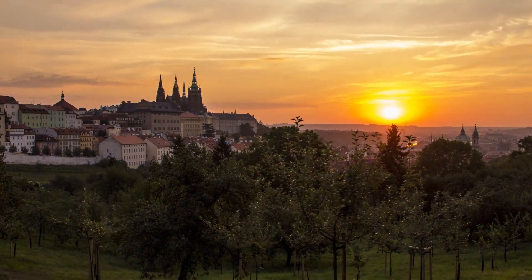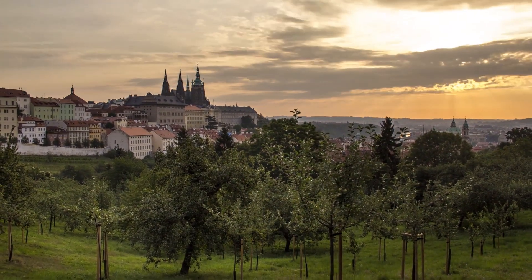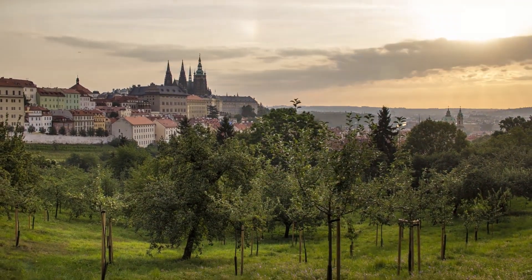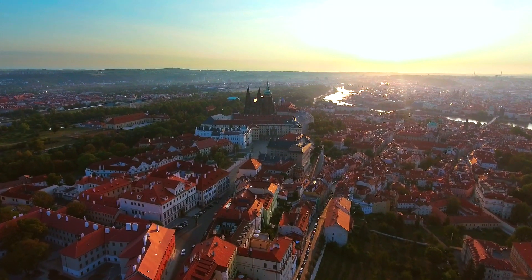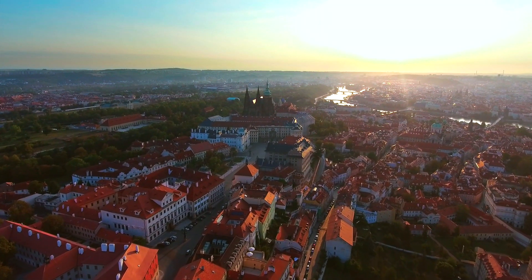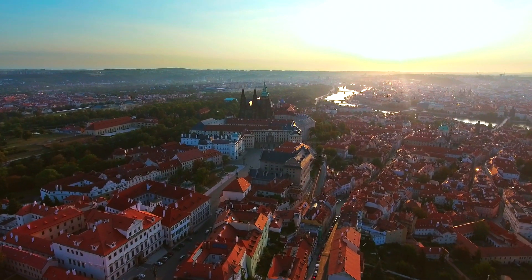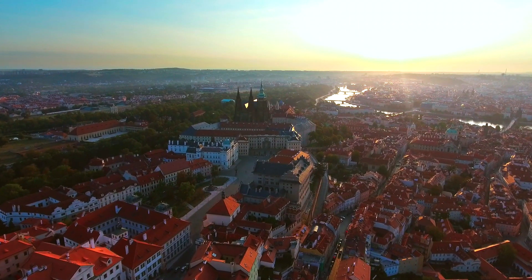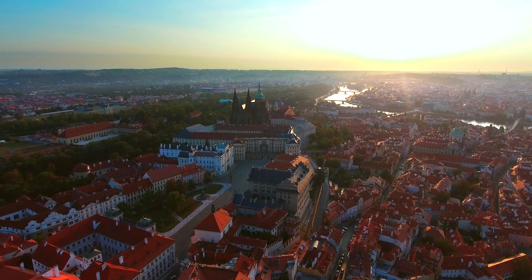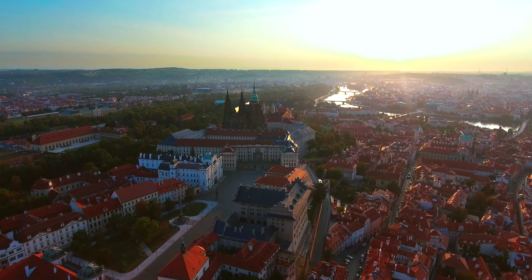Prague Castle. Prague Castle is the largest ancient castle complex in the world and towers over the Vltava River, overlooking the heart of the city. Once the seat of the Kings of Bohemia, it now serves as the office of the Czech president. It has witnessed some of the most momentous events in Czech history, such as the defenestration that triggered the devastating Thirty Years' War, the triumph of Nazi dictator Adolf Hitler over the country on the eve of World War II, and the 1989 inauguration of Václav Havel as Czech president.